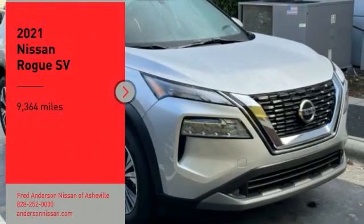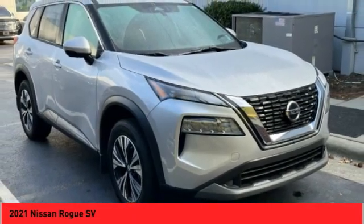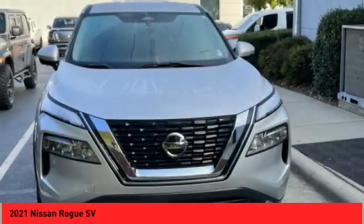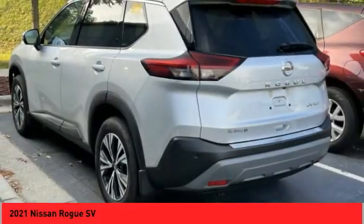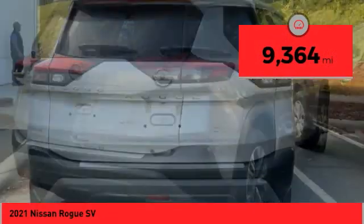You are going to love the 2021 Rogue. The stylish Rogue gets 27 miles per gallon and still boasts nearly 58 cubic feet of cargo space. With a 5-star side impact safety rating and confident handling, the Rogue is more than you expect and everything you deserve. This vehicle has less than 10,000 miles.